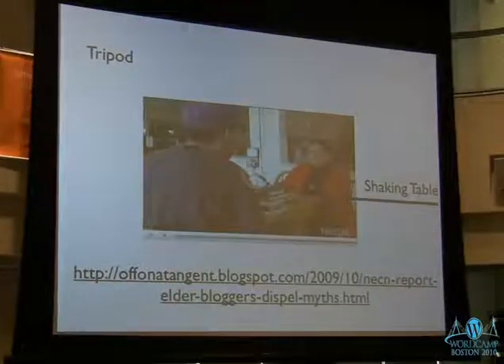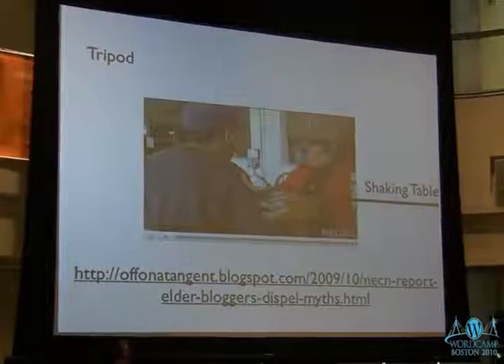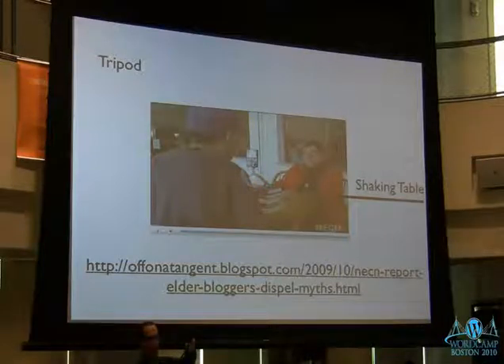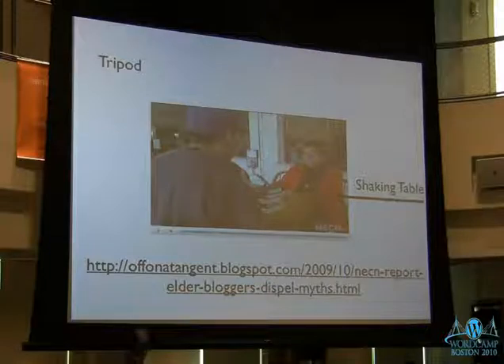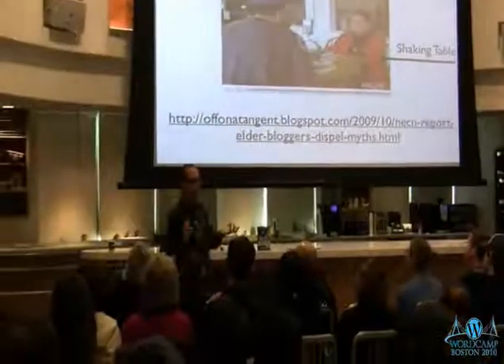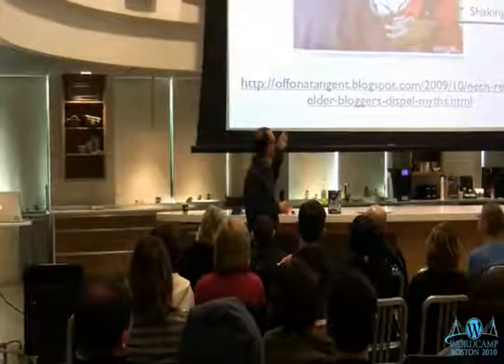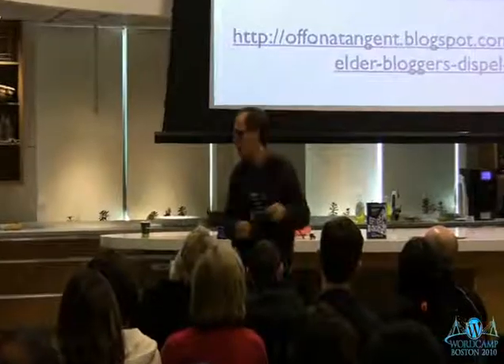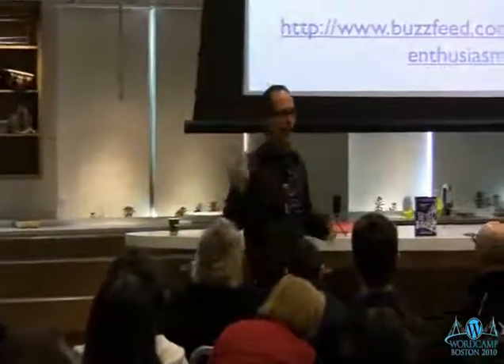Here's an example with my mom. I used a GorillaPod, which is pretty inexpensive as a tripod, and put it on top of a stack of books at the correct height. When you do webcam-style video, everyone's always looking down — it's better to be straight on, so the books help with that. One thing I noticed when shooting my mom: she had her hand on the table going like this, and I thought the whole video would be shaky — but the Zi8's image stabilization handled it perfectly.